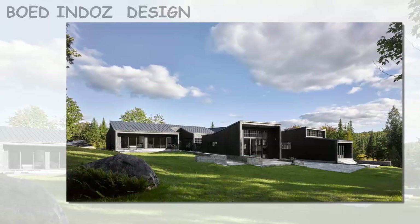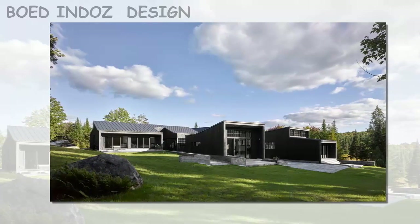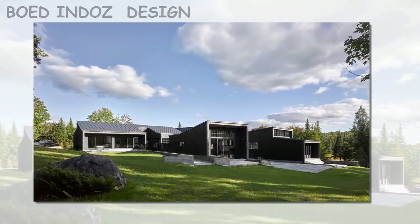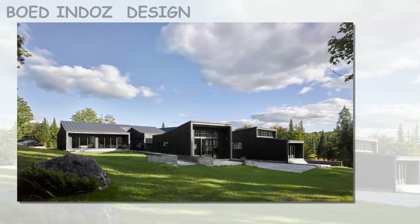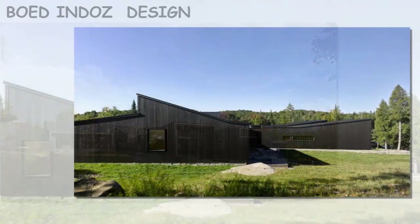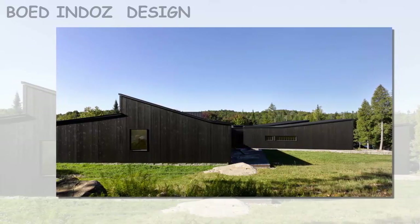Alain Carle Architects has completed a home in rural Quebec made up of a cluster of black and wood volumes that step down the sloping site. The MG2 residence is a 3-bedroom home that encompasses 300 square meters. Rather than combining various program elements into a single volume, Montreal-based firm Alain Carle Architects opted to separate them, focusing on each area's specific requirements.